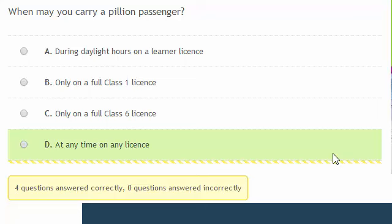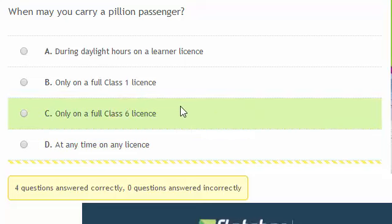When may you carry a pillion passenger? You can only carry a pillion passenger on a full Class 6 motorbike licence.